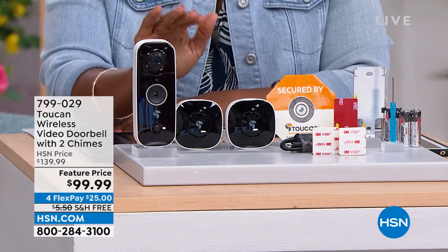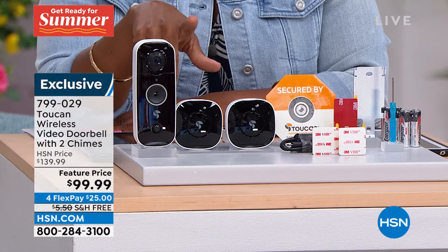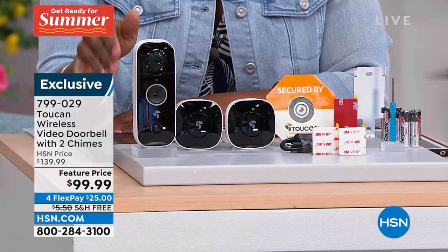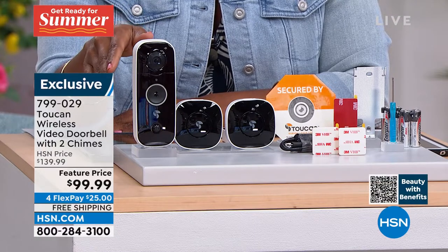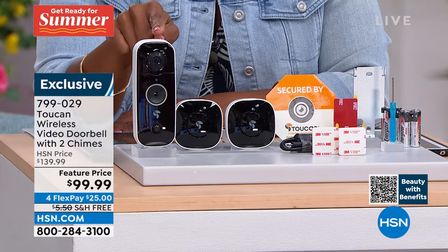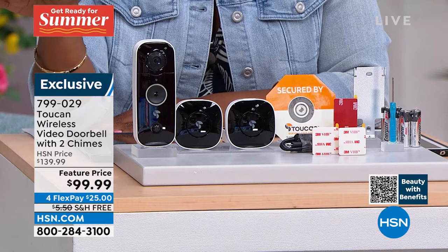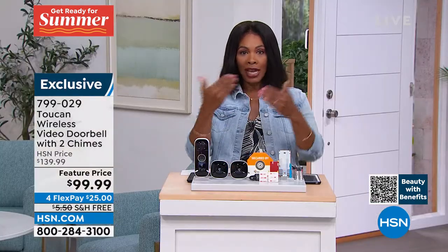I invite you to give us a few minutes and listen to the presentation on this doorbell, because it used to be that doorbells were just a bing bong to let you know that somebody was at the door. With Toucan, this is a wireless video doorbell, which means now when somebody bing bongs at your door, you can see who's there wherever you are — you're going to be able to connect and see the video of who's out there.